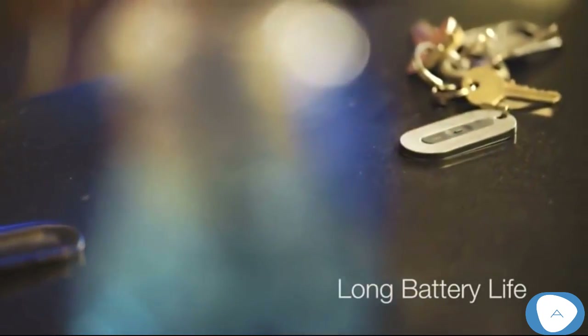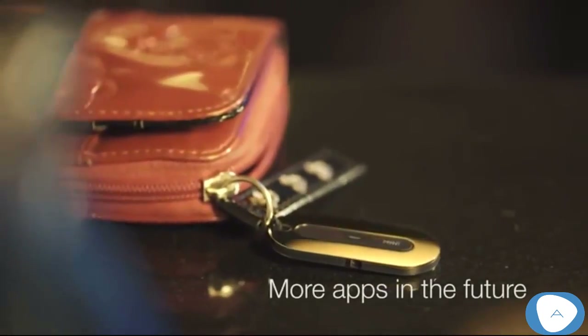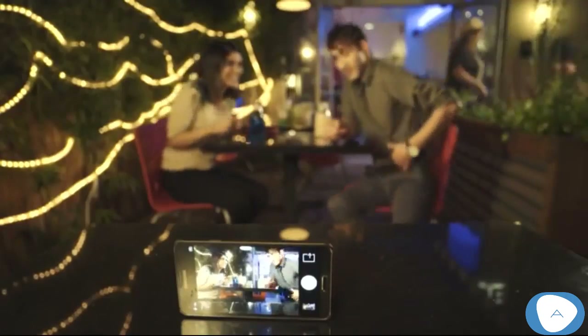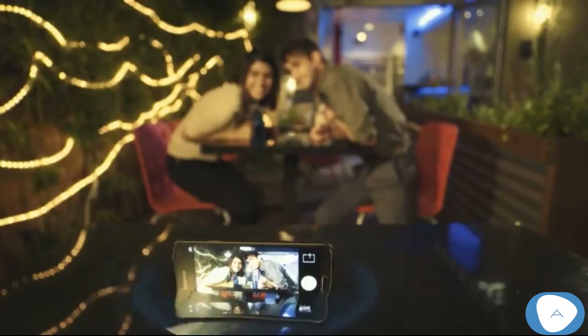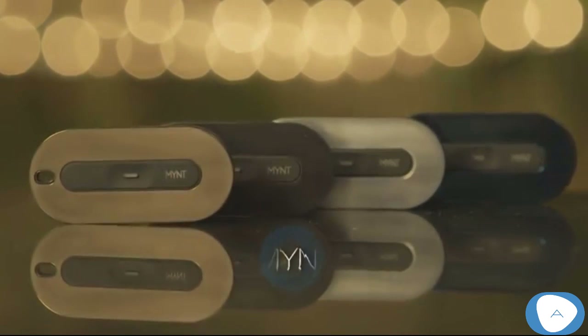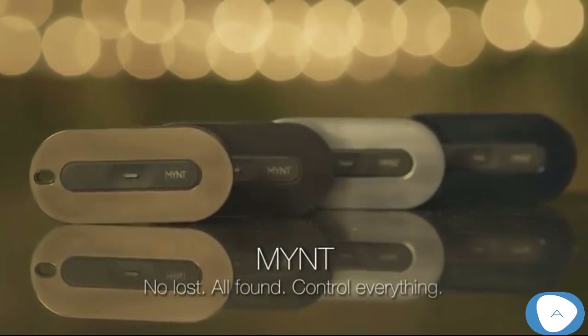Mint is made of stainless steel. It has an interchangeable battery that lasts up to a year, and it's open to third parties. Enjoy the day and want to take a picture together? No problem — you can use Mint to remote control your camera for a selfie. Can you imagine never losing your stuff again? Introducing Mint: no lost, all found, control everything.